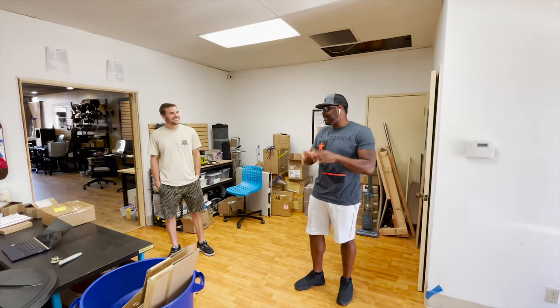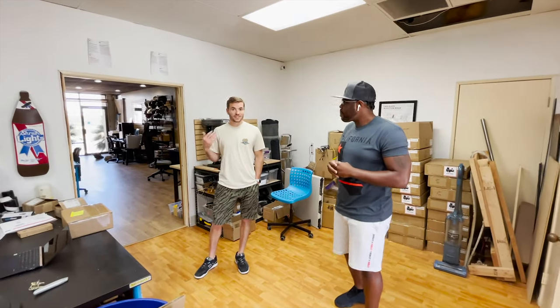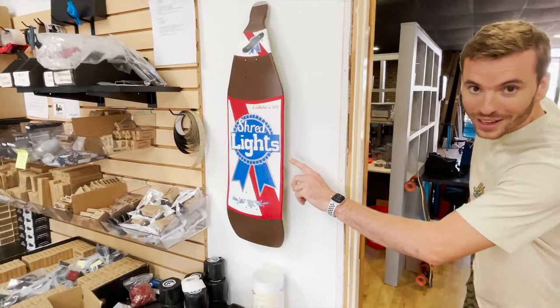We just checked out the initial part. Where are we headed next? Let's check out the prototyping facility where we design all the Shred Lights. Oh, getting exclusive! We got to check out the custom Shred Lights board on the way — it's painted by a friend.